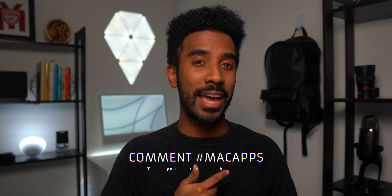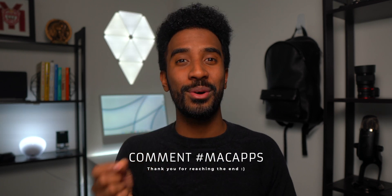Anyway, thank you guys so much for watching. Make sure to drop a like, comment down below, hashtag macapps if you made it to the end of the video, and subscribe if you're brand new to my channel. I'll catch all of you guys in the next one. Peace.